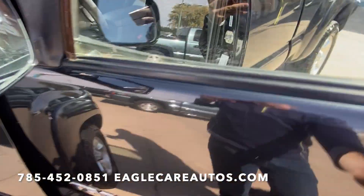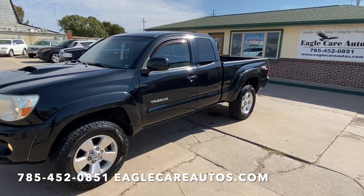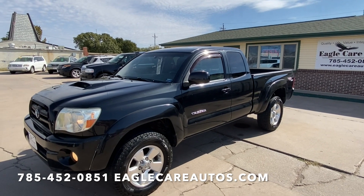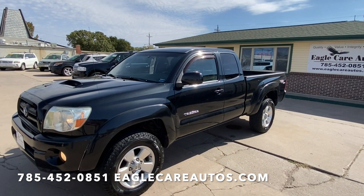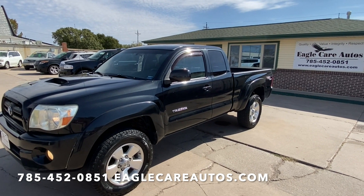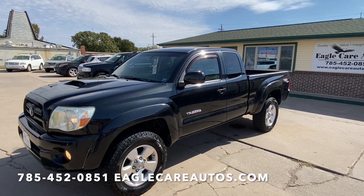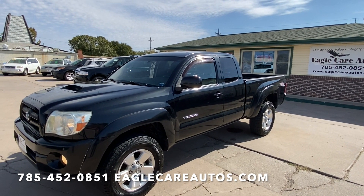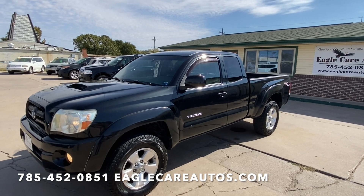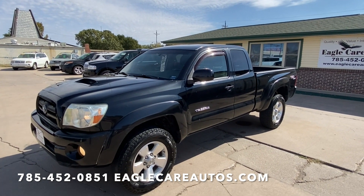If this vehicle is of interest, feel free to get in contact with us. It's Brad and Miles Beckman here at Eagle Care Autos in McPherson — we've been here about 20 years. Brad is my dad, he's the owner. We work together here, so feel free to jump on our website, get on our Facebook page, subscribe to our YouTube channel to keep up to date. If it's this truck or something else of interest, we look forward to the opportunity to serve you in whatever way we can. Thanks so much for watching.